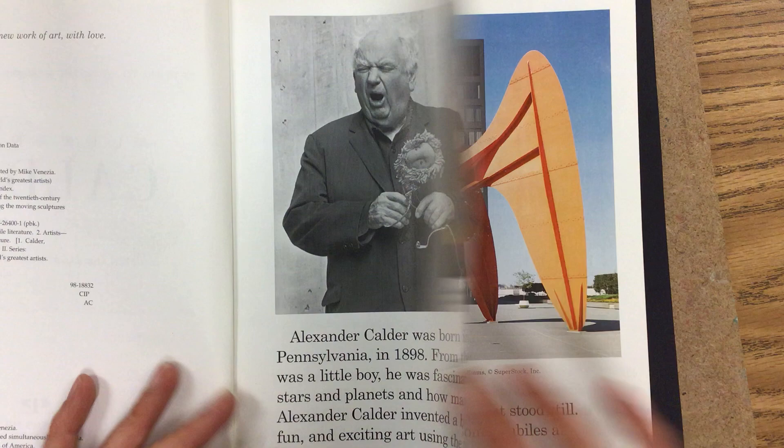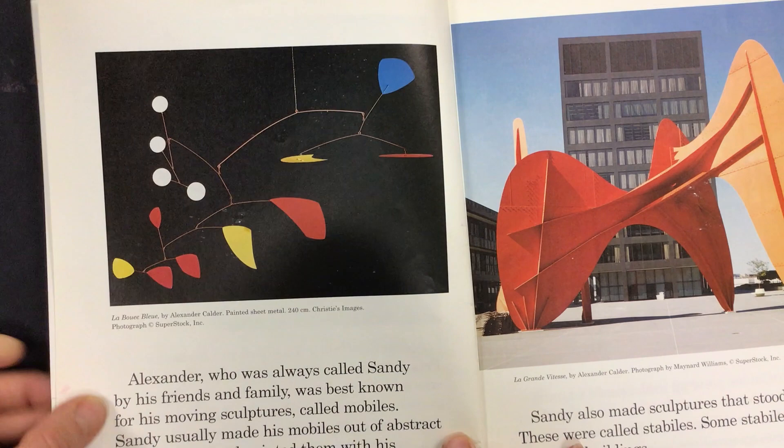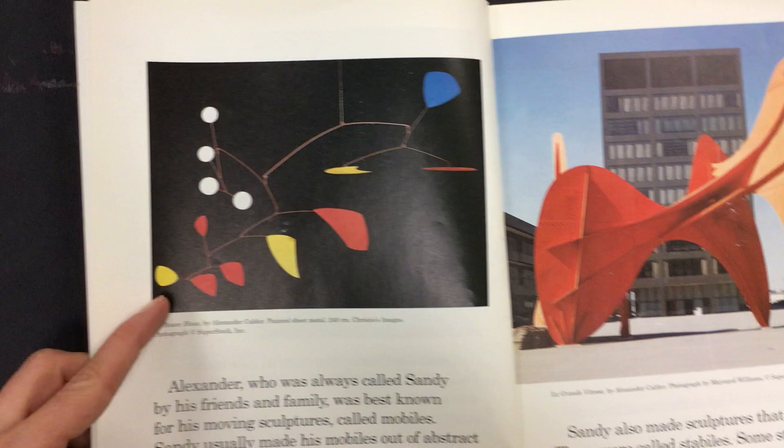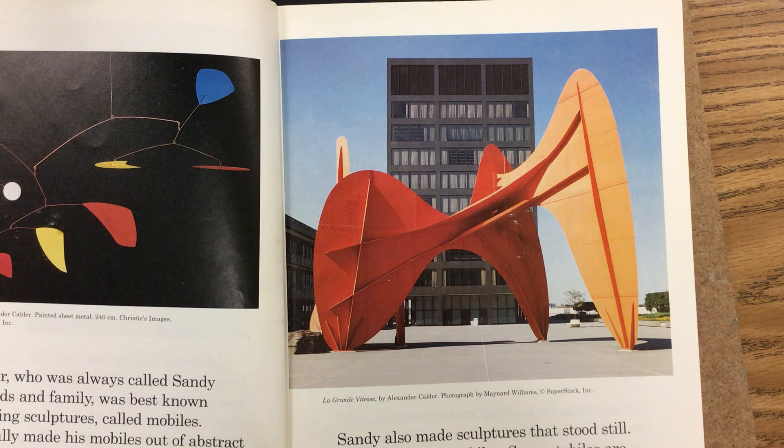Alexander, who was always called Sandy by his friends and family, was best known for his moving sculptures called mobiles. Sandy usually made his mobiles out of abstract metal shapes and painted them with his favorite colors. Sandy also made sculptures that stood still. These were called stables. Some stables are as tall as buildings.